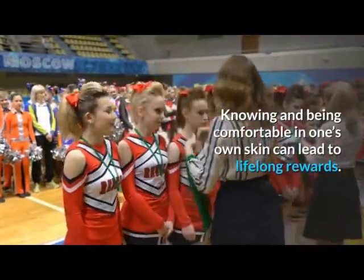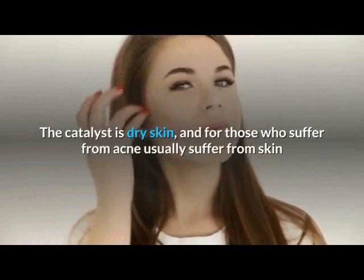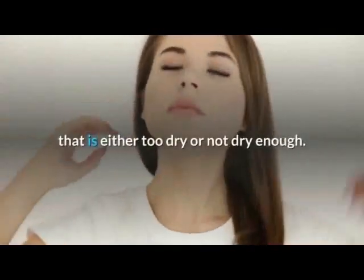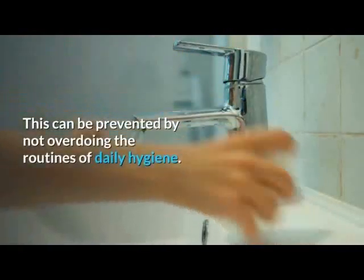Knowing and being comfortable in one's own skin can lead to lifelong rewards. Chronic acne can be a manageable life condition. The catalyst is dry skin, and those who suffer from acne usually suffer from skin that is either too dry or not dry enough. This can be prevented by not overdoing the routines of daily hygiene.